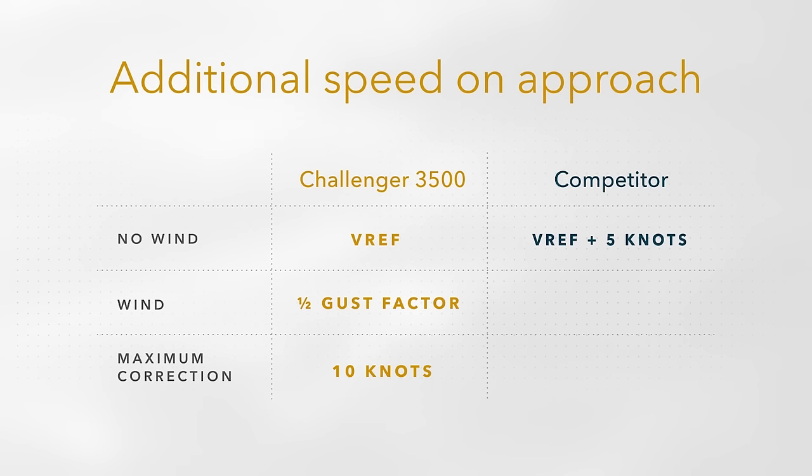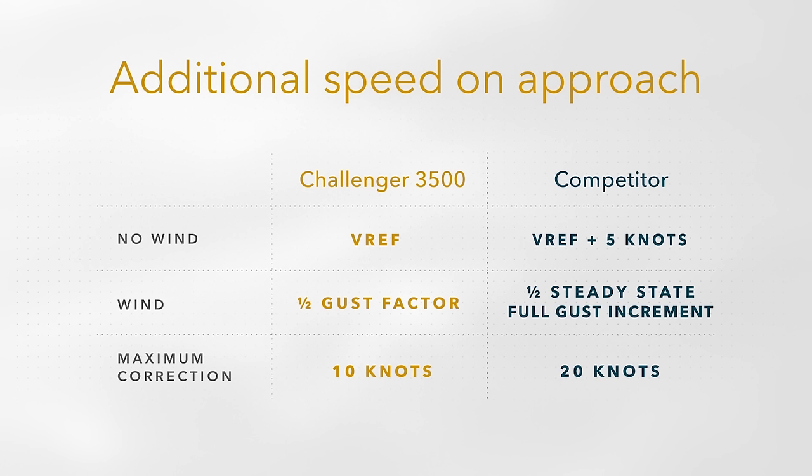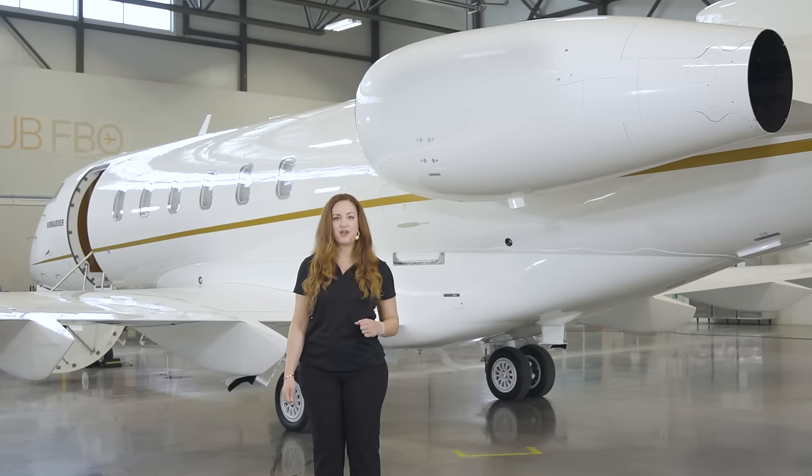Other less stable aircraft in this category will need to add half the steady state wind plus a full gust increment, up to a maximum of 20 knots to their approach speed — or twice as much as the Challenger 3500 aircraft — to safely land their airplane.